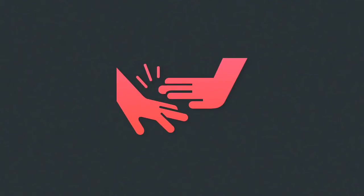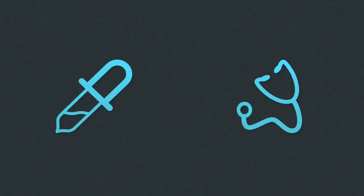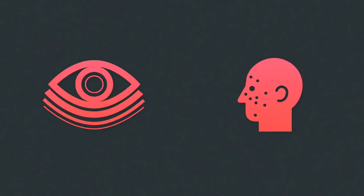No matter how far away you are, you can always keep an eye on it. The data can also be sent to the doctor directly, where he can make analysis and diagnosis of insomnia and other diseases.